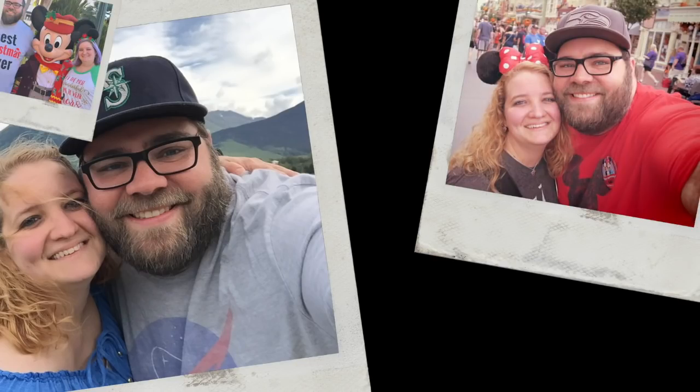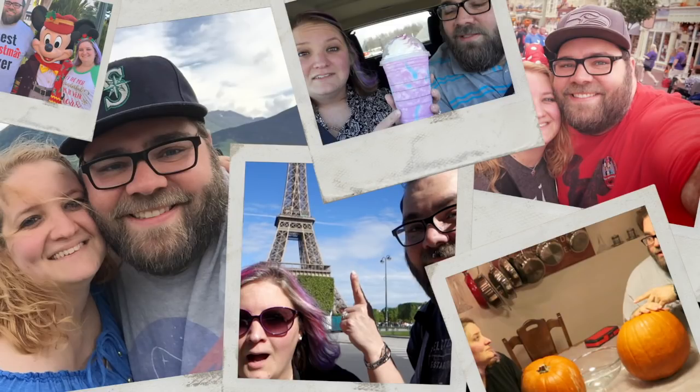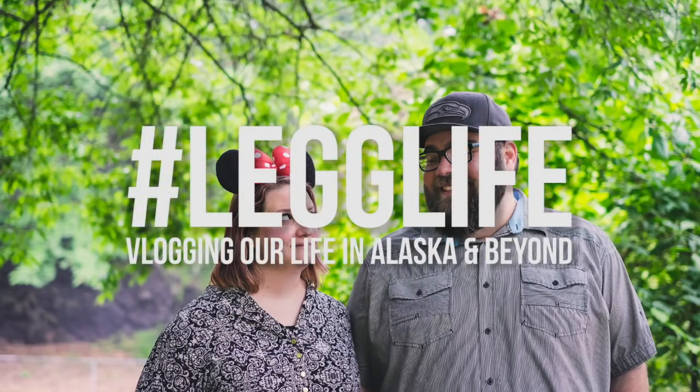Hello friends and welcome to Leg Life. In today's video we are talking about must-have items for your upcoming Disney Cruise. In just over a month we are leaving for our third Disney Cruise, so we have started our packing list. We wanted to share with you some of the things we are including for our cruise and that we think you should have as well.